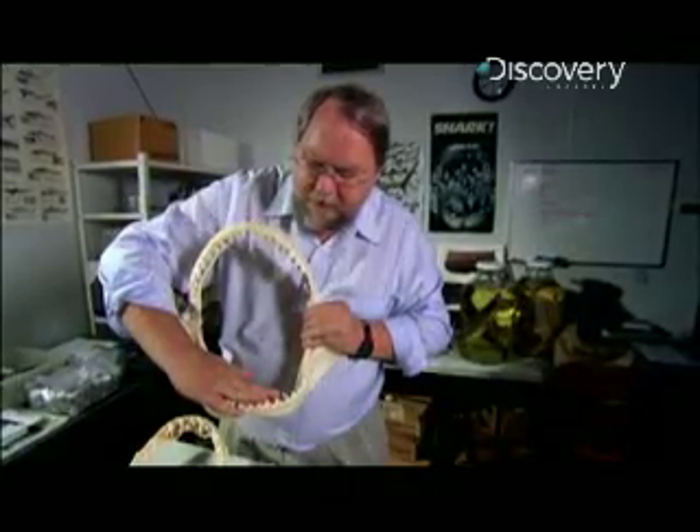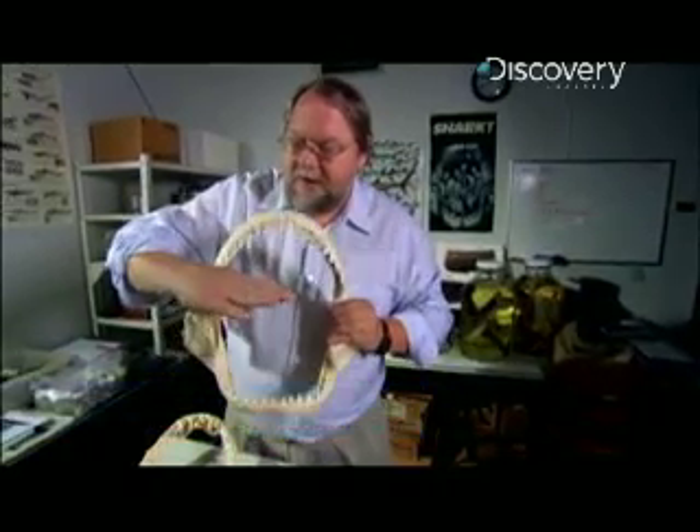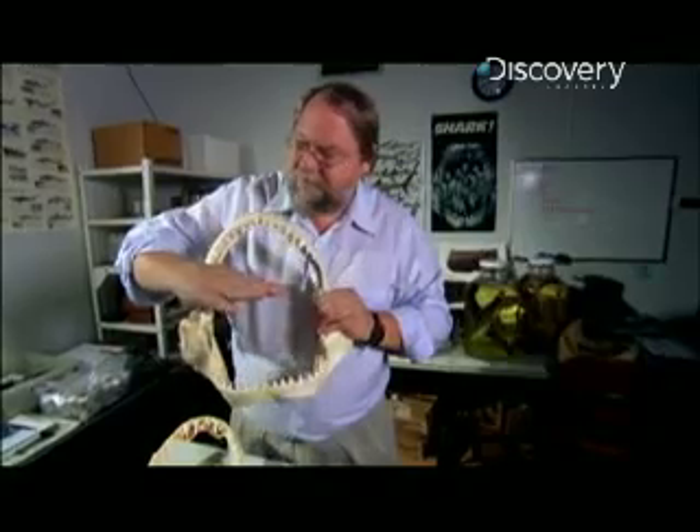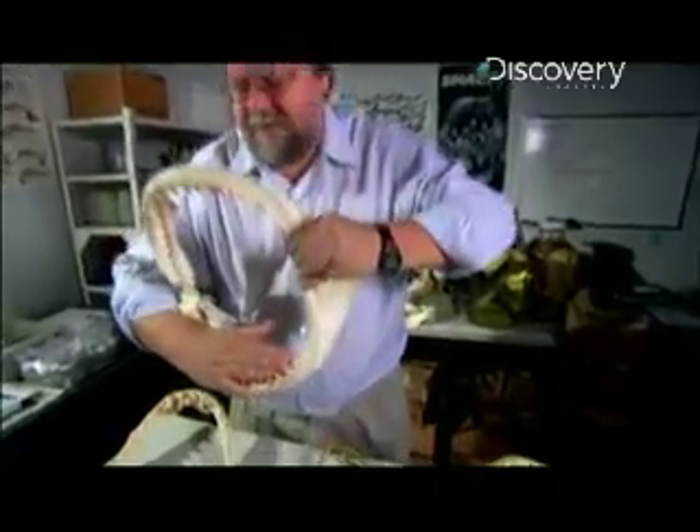The bottom teeth are used for holding the prey, and then the upper teeth are used to saw and to take the bite out of it. So this is where the shearing occurs. The animal is held here, and then with the upper teeth it goes like this and shifts the head. The result is a bite.